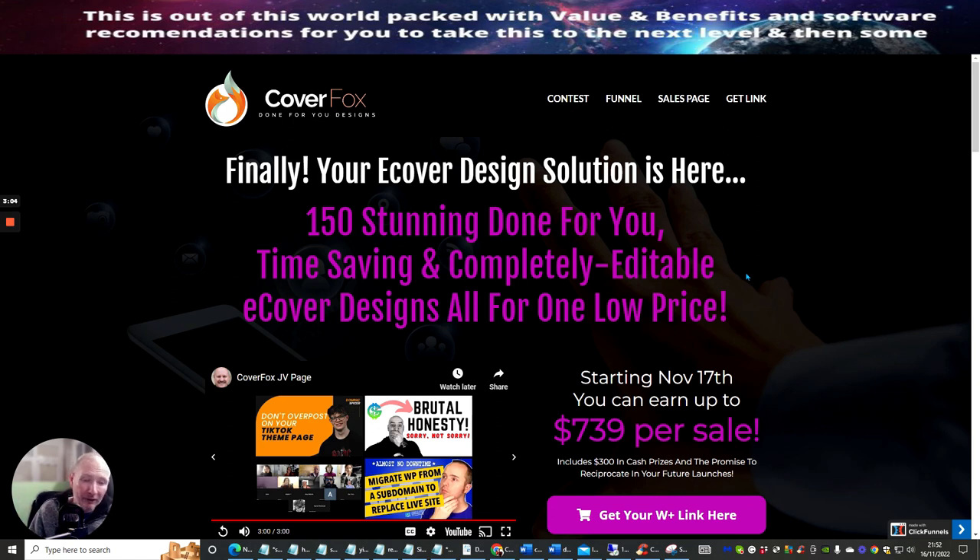All I can say is you're going to get lots of value here. For $12.95, not only are you going to get CoverFox — which is done-for-you designs, your e-cover design solution — you get 150 stunning, done-for-you, time-saving, and completely editable e-cover designs, all for one low price of just $12.95.